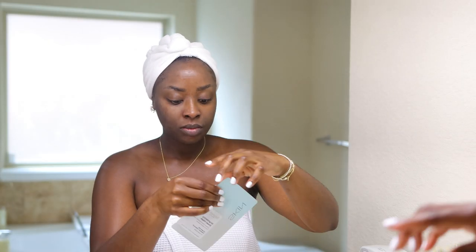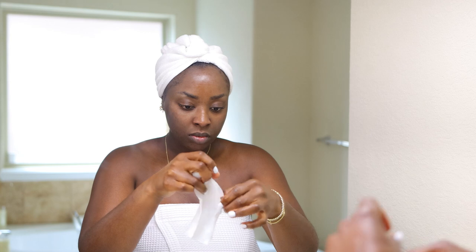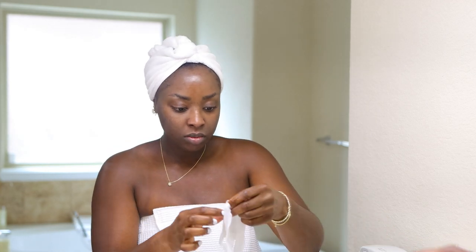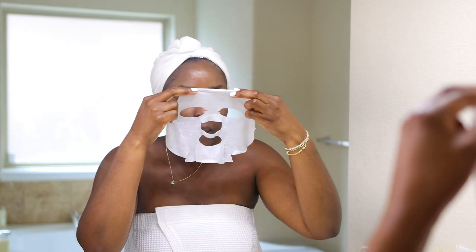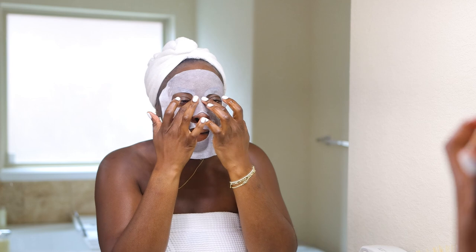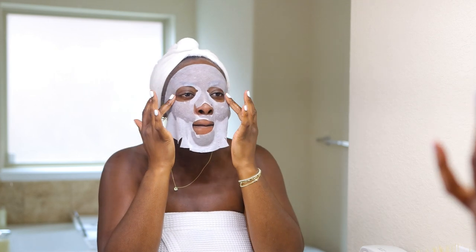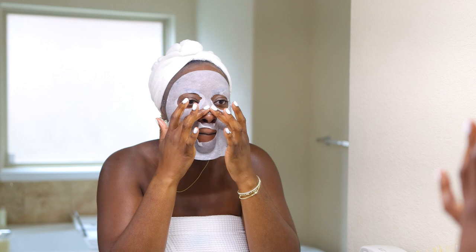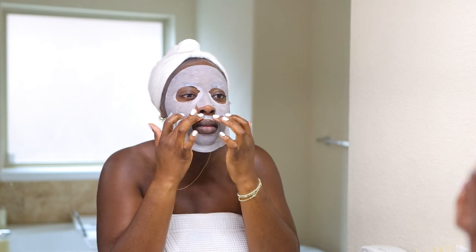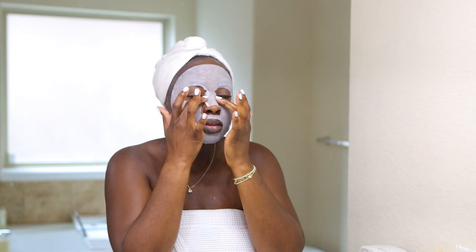This face mask from Believe Beauty is so nice because although it's $2, it is so hydrating — extremely hydrating, it is insane. This was sent to me from Believe Beauty. It's sold at Dollar General, and you can shop online to grab some. I love that it fits my face well. I can't stand masks that don't fit around the eyes, nose, and mouth. This one was so juicy — I kept it on even in the shower. I love to put a face mask on after I shave because my face was so dry. I'm bringing the serum down to my neck as well.